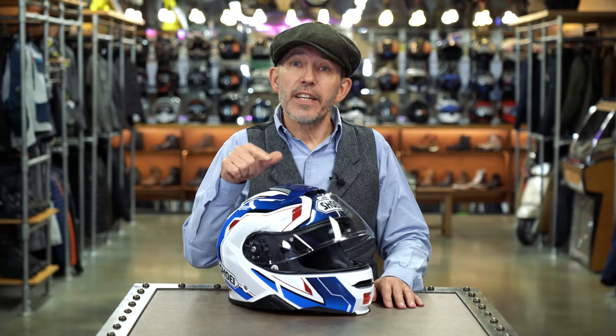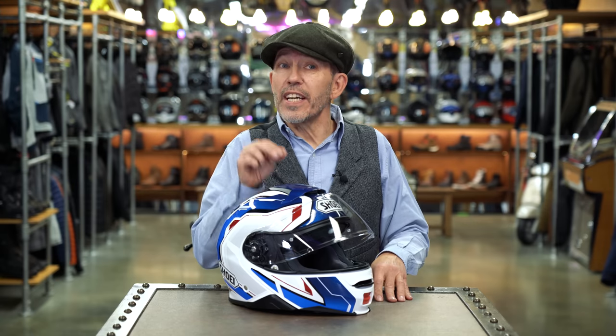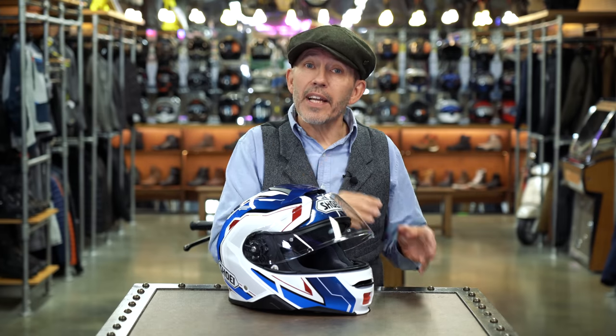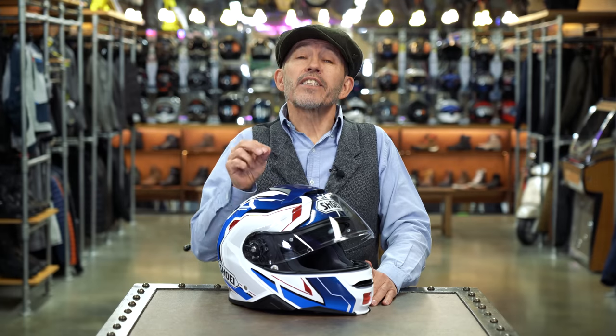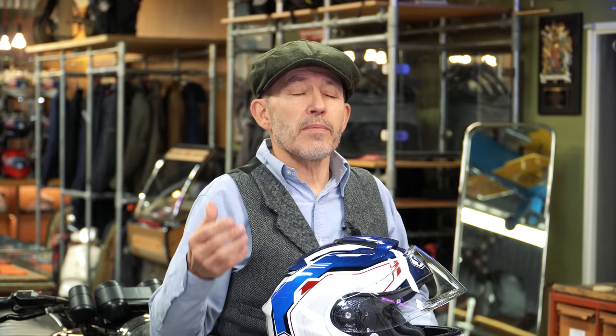Shoei introduced the Neotec, what we now know as the Neotec 1, back in 2011. About six or seven years later, they brought out this helmet, the Neotec 2. But it's not a helmet that feels in any way outdated in the way that certainly the Schuberth C3 is starting to. By now, of course, the Schuberth C4 has been and gone, which means the Neotec goes head-to-head with the latest Schuberth, the C5. The Neotec still feels very much on the money, and because it's been around for a while, it's a totally proven entity — a helmet that just works. As a retailer, what we really like about the Neotec is that when we sell one, we don't see that customer again for helmet problems.